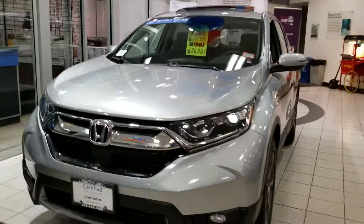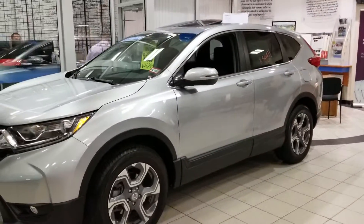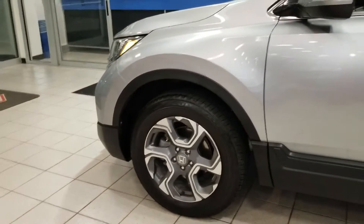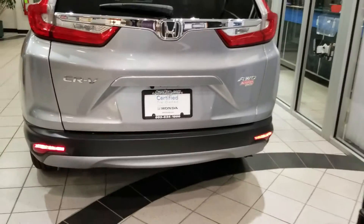This vehicle is an EX and it is priced to sell. We do have 36 salespeople here, so if you are interested in this I would make a move on it right away — it will not last.